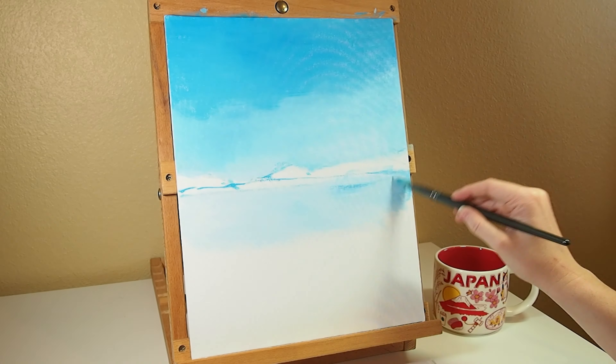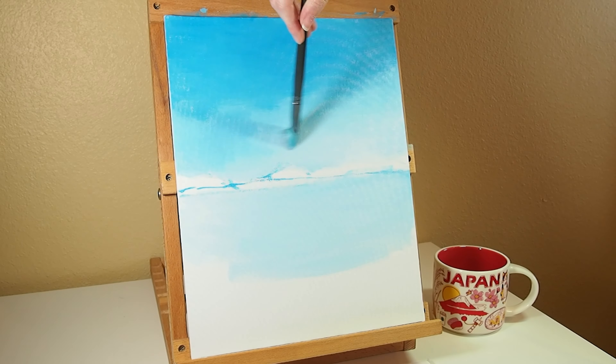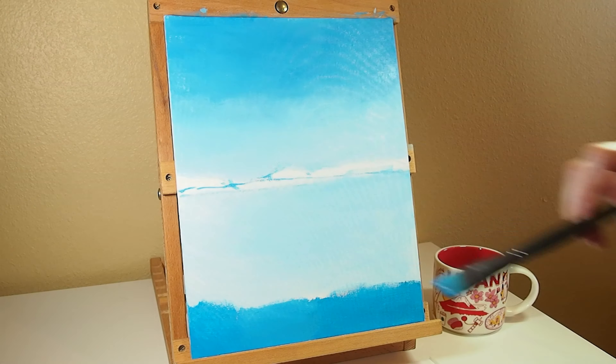I chose to use acrylics for this because I really wanted to make something vibrant that captured the deep, rich colors of the sunset. I find with acrylics and gouache, my paintings feel lighter and more vibrant and saturated than with oil or watercolors.